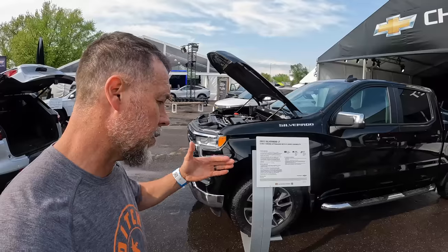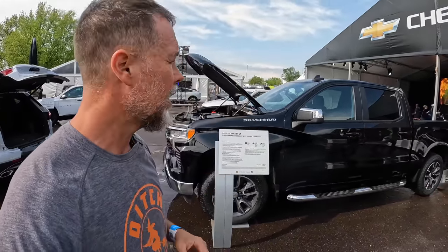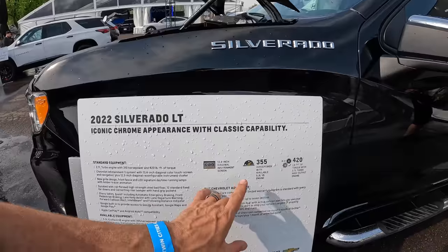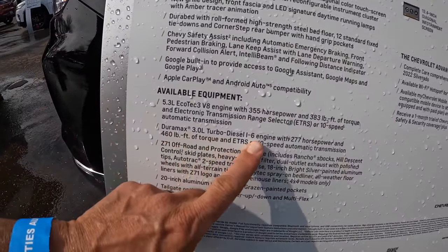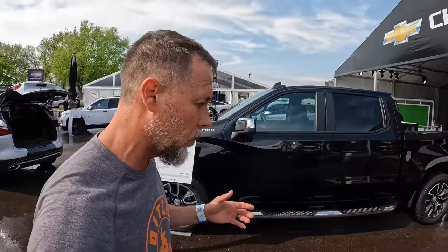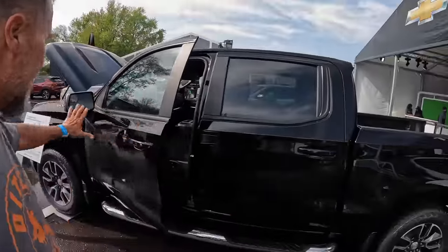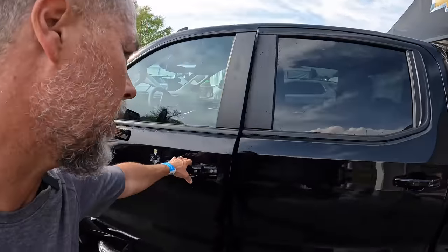They've got a number of different engine options. I asked which one is the most fuel-efficient, and the answer was the diesel they offer — the Duramax 3.0 liter with 277 horsepower. They're claiming it's going to get you up to 31 miles per gallon on the highway. I've never seen a diesel engine do that. This is a standard level trim package, and then we're going to look at the highest level trim package.